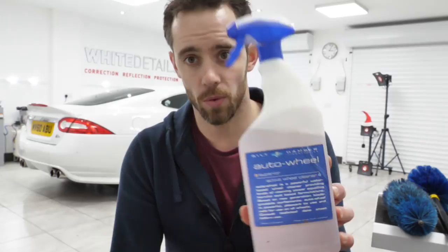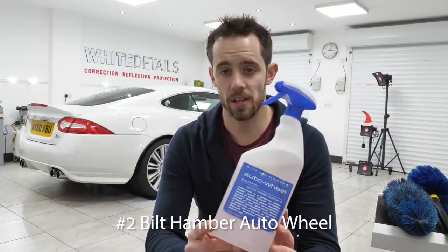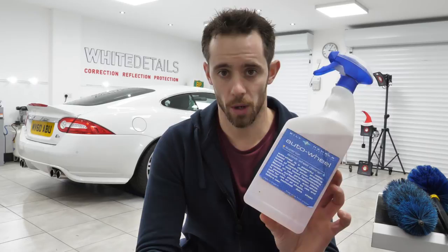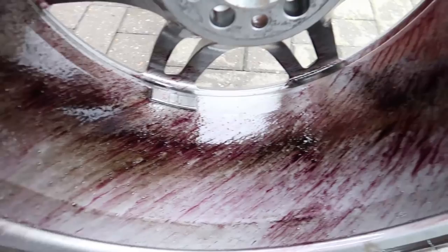Number 2: Bilt Hamber Auto Wheel. Also featured in the wheel-cleaning episode, it's a fallout-removing, safe, neutral wheel cleaner. It breaks down and bleeds out the iron metallic brake dust and fallout deposits that are bonded and baked onto the wheel. It's perhaps not something you'd want to use every single time as it gets expensive, but as a dedicated deep-cleaning wheel cleaner used a couple of times initially to get the heavy contamination off, then moving on to a citrus-based APC or a car shampoo like Gion Bathe, this is a fantastic product for safe wheel cleaning.